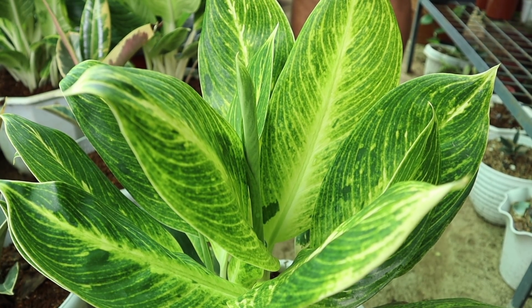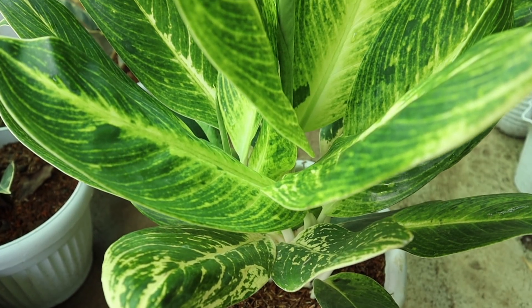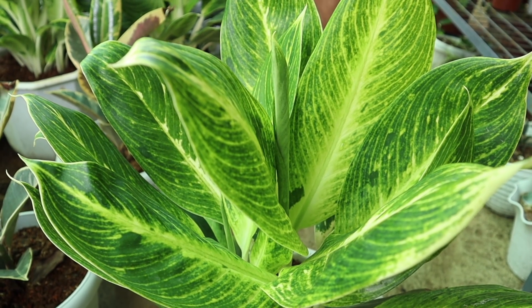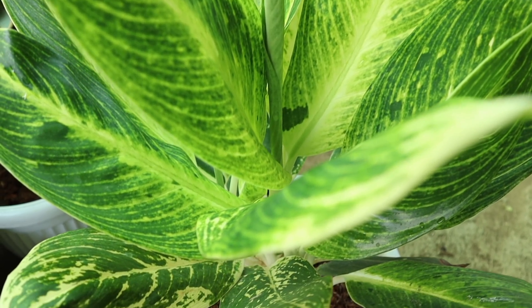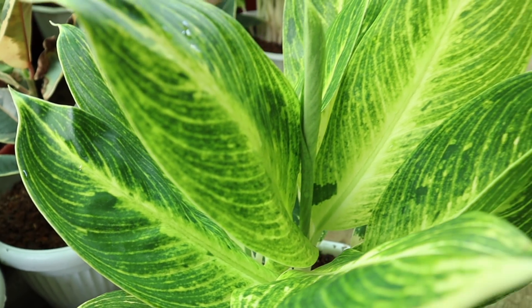Unahin na natin sa ating list itong white stem na aglo na meron tayo dito. Ito, sobrang kapal na, sobrang lush. Ang maganda sa kanya, yung variegation na meron siya. Kasi as you can see, parang patterns ng birkin, pero medyo yellowish yung patterns na meron siya. Tsaka hindi katulad ng sa birkin na consistent, pero napakaganda nito. Hindi siya masyadong napapansin.